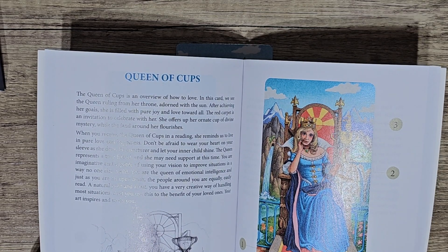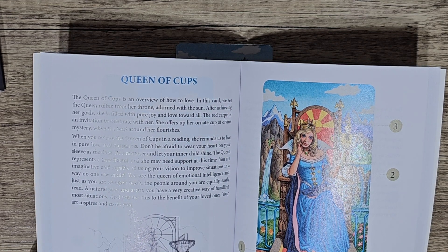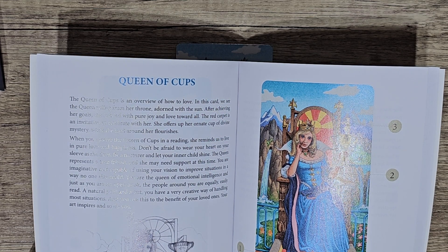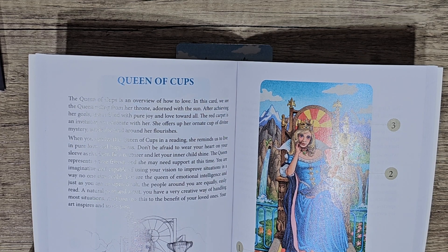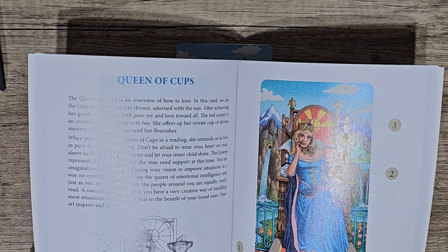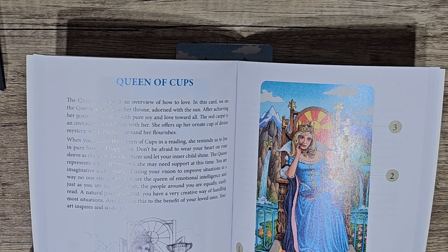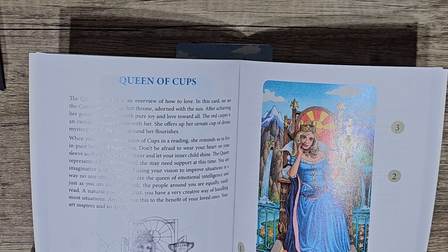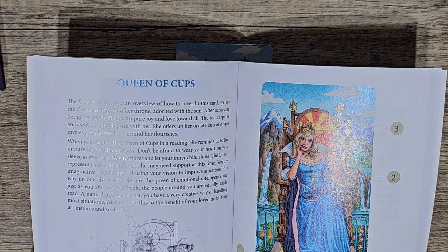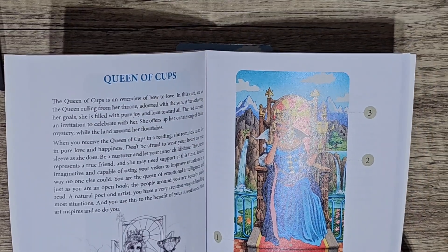The Queen of Cups is an overview of how to love. In this card we see the queen ruling from her throne, adorned with the sun. After achieving her goal she is filled with pure joy and love towards all. The red carpet is an invitation to celebrate with her. She offers up her all-night cup of divine mystery while the land around her flourishes. When you receive the Queen of Cups in a reading, she reminds you to live in pure love and happiness. Don't be afraid to wear your heart on your sleeve as she does — be a nurturer and let your inner child shine. The queen represents a true friend and may need support at this time. You are imaginative and capable of using your vision to improve situations in a way that inspires.